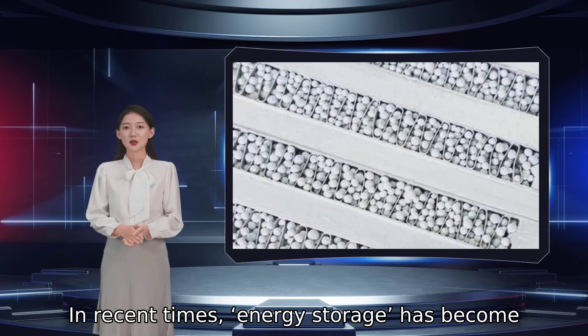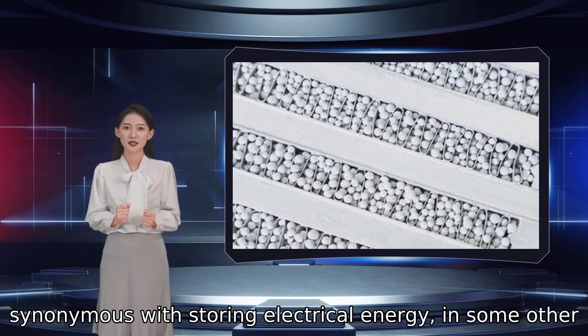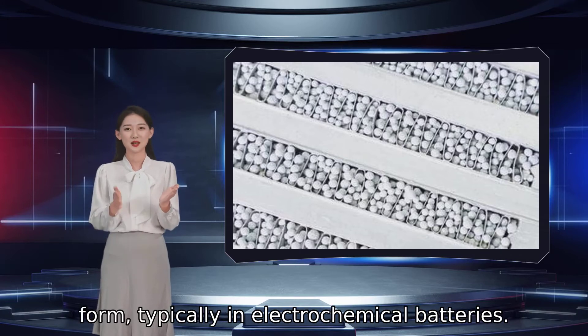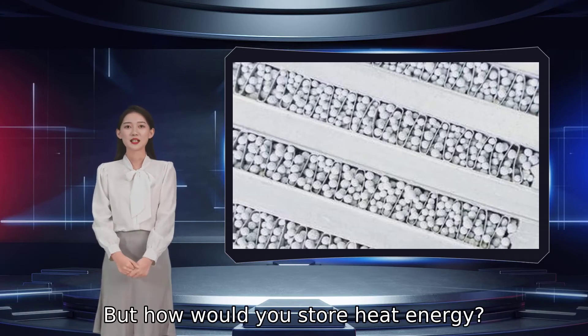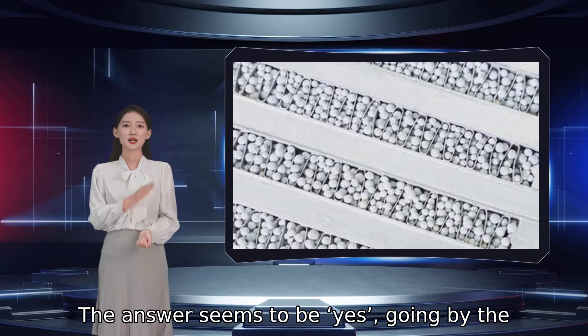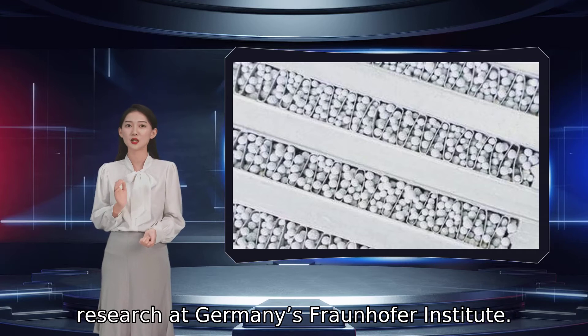In recent times, energy storage has become synonymous with storing electrical energy in some other form, typically in electrochemical batteries. But how would you store heat energy? The answer seems to be yes, going by the research at Germany's Fraunhofer Institute.